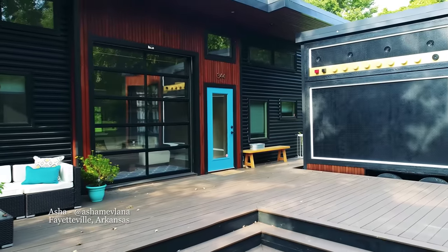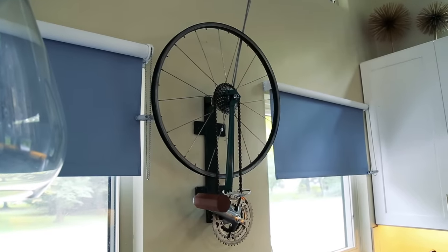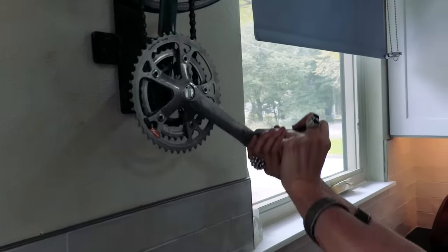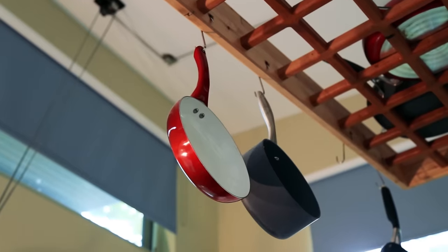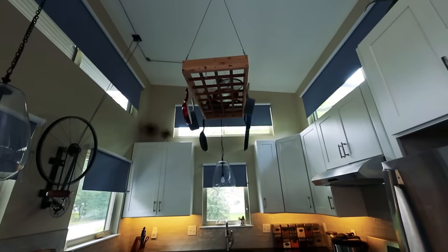Sometimes storage ideas can also add loads of character and even fun to a house, like in Ashley's tiny home in Fayetteville. This was obviously custom made — you crank it and it lowers and raises the pot rack. It lowers all the way down so you can reach it. I usually keep the pots I want down there; the rest are just for show. It's basically storage on my ceiling. With all of the height here, it really is nice to have found some way to utilise that space because otherwise it would just go to waste.